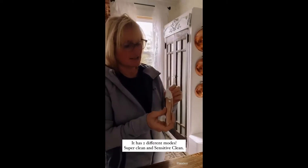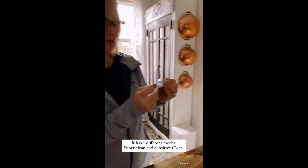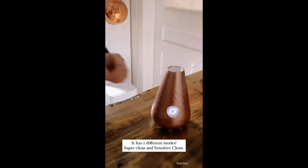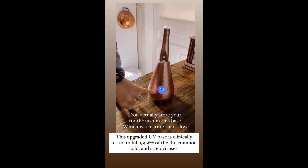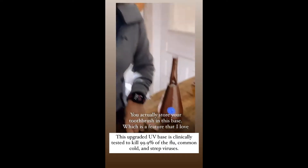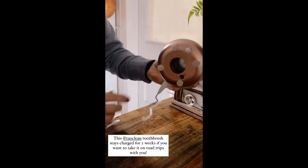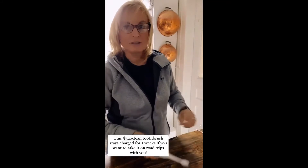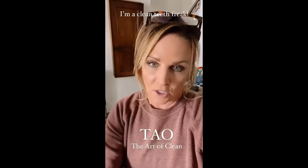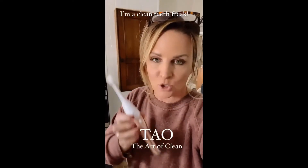This toothbrush has two speeds, a high and a low. It also has an indicator on the bottom when it needs to be charged — it'll light up. This is the cleaner: you throw your toothbrush in here and it sanitizes it, and then it dries it, which is really neat. The base also has a nice little nightlight built into it — you can turn it off and on from the bottom, which is very nice at night. Tau is spelled T-A-W and it means the art of clean. They are experts in teeth cleaning.